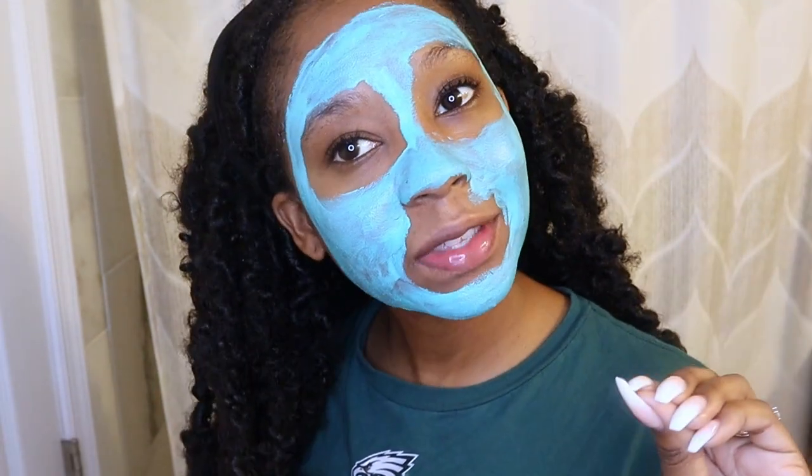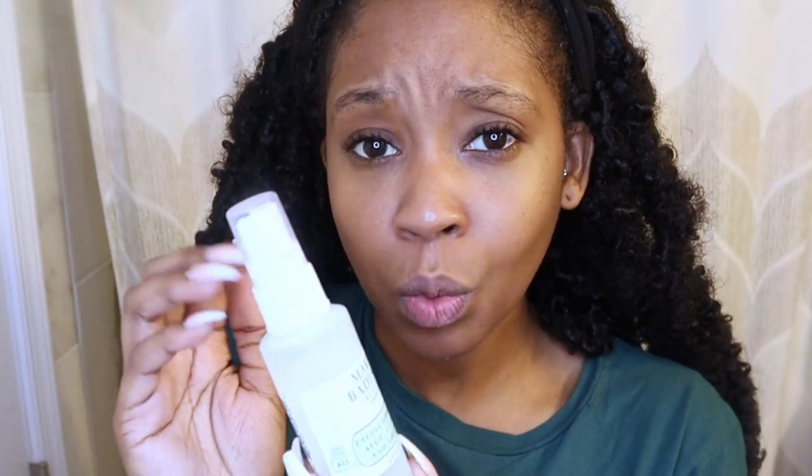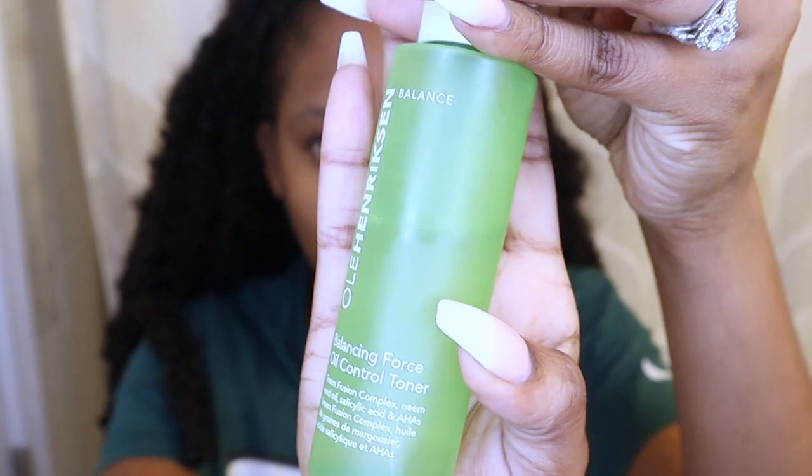We're back! Now we're moving on to toners. This is another hard one to choose because I have a lot of toners. One of my daily ones is the Mario Badescu cucumber and green tea toner — there are literally a few drops left, so you know I use it. Another one I love is the Ole Henriksen balance force oil control toner, which is more so for oily skin. It's really good at controlling oil without drying out your skin and keeping your skin super clear.